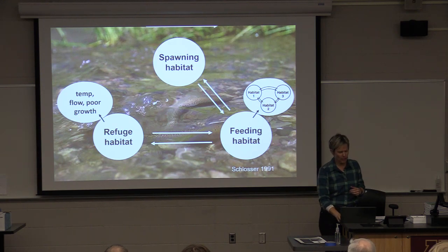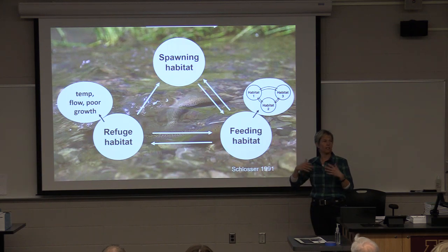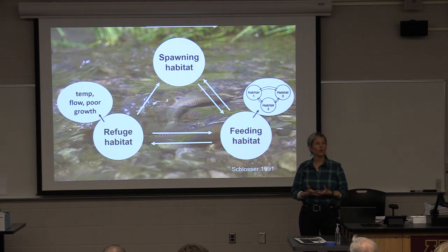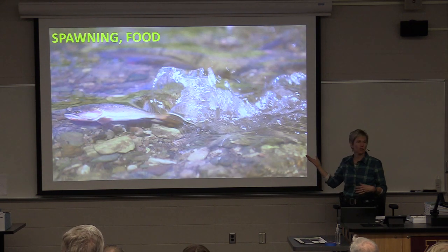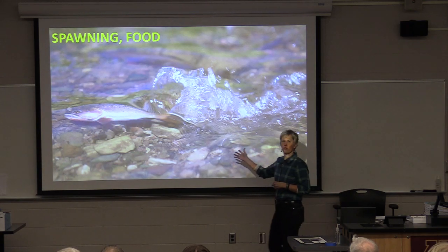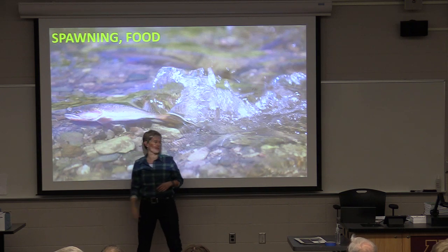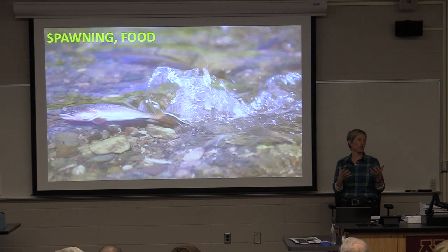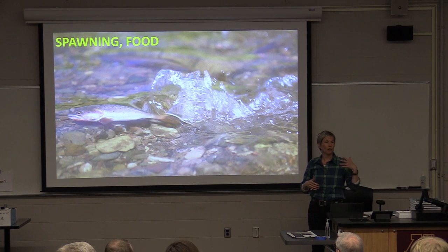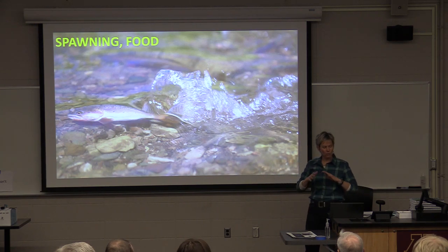Depending on what type of fish you've got, they might move from refuge habitat to spawning habitat if they're a spring-spawning species. This is a cutthroat trout spawning in Wyoming. For cutthroat, spawning happens to be in spring. For brook trout and brown trout, of course, that's fall.